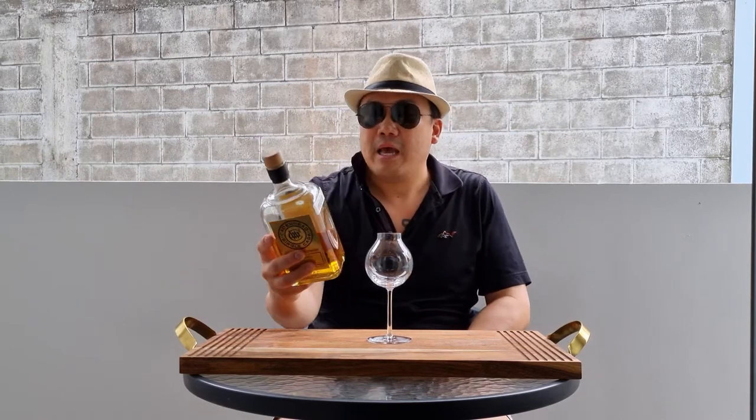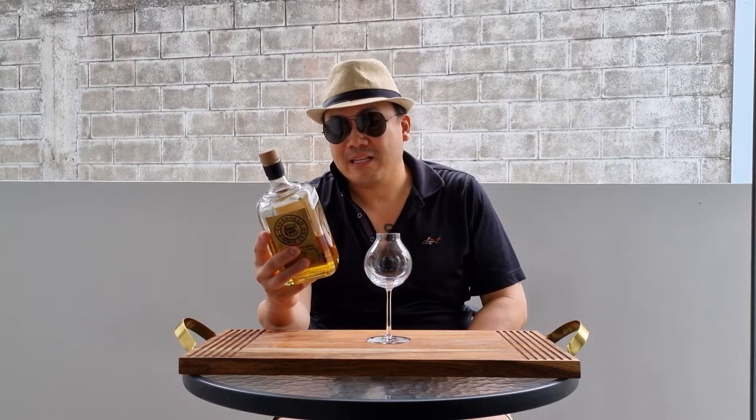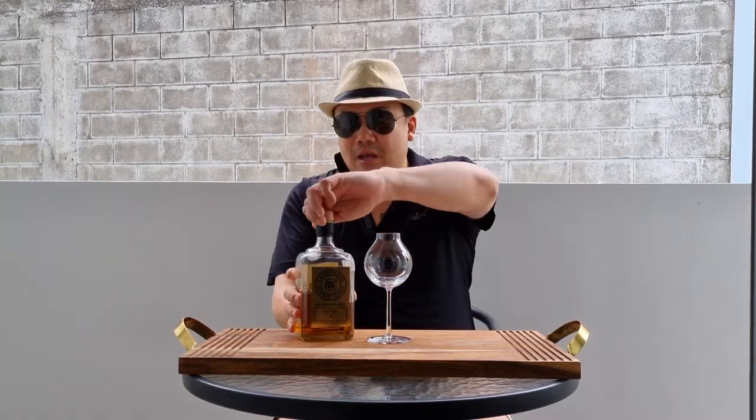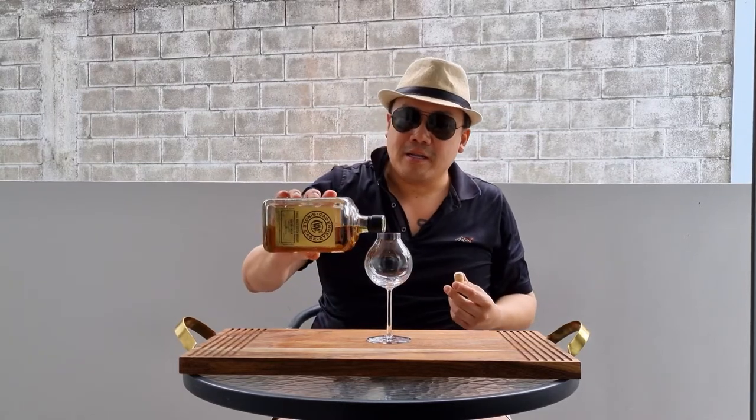This one here is 1990 to 2019, 50.7% ABV, from one bourbon hogshead, and that is 282 bottles. Let's get pouring, let's get sniffing, let's get sipping.